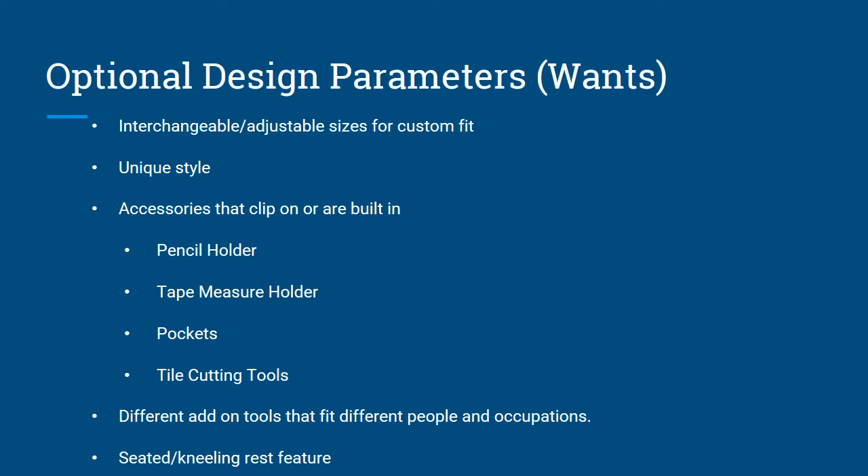Some of the optional design parameters we wanted to incorporate include interchangeable or adjustable sizes for a custom fit. A lot of people are different sizes, and we wanted to match the largest demographic possible to increase marketability. A unique style and accessories that clip on or are built in — pencil holder, tape measure holder, pretty much any accessory someone could use during their line of work. We also wanted different add-on tools for different occupations, as well as a seated or kneeling rest feature so that when they're in the kneeling position, it provides some relief to their back and core.